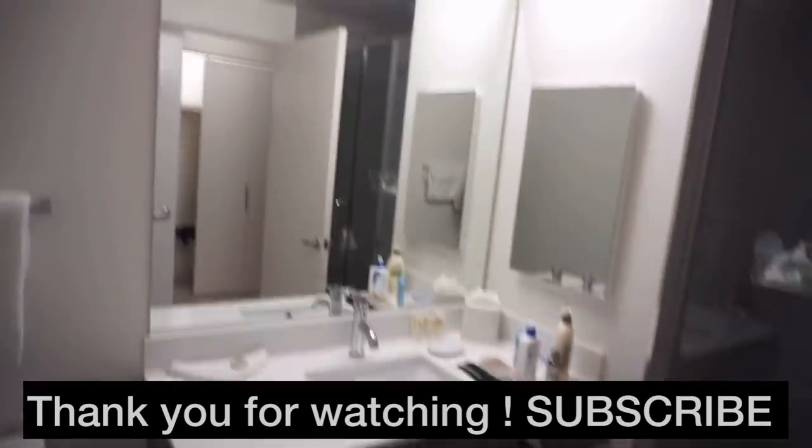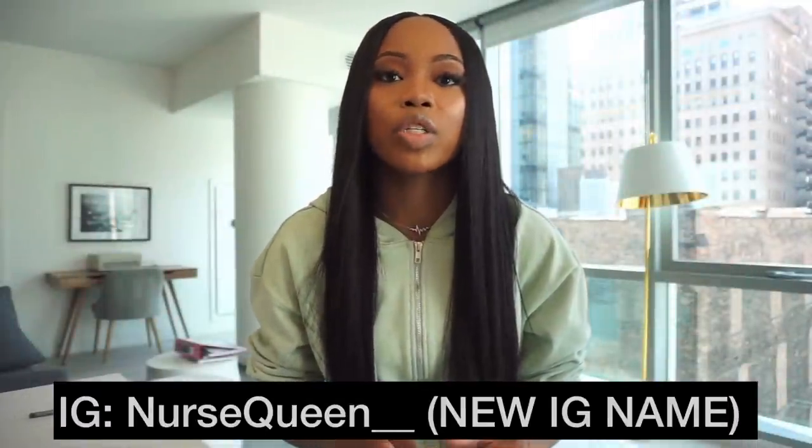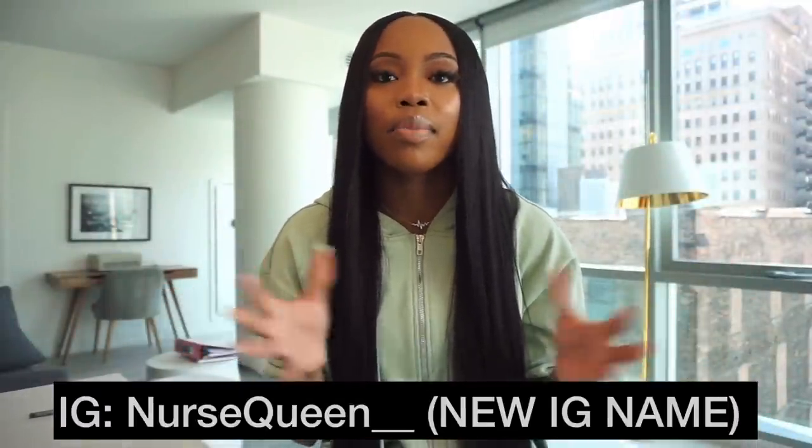I hope I didn't miss anything — this video is kind of put together because so many people were asking me about travel nurse housing. If you have any other questions, slide into my DMs, comment below, or follow me on Instagram at nurse_queen__ and go from there.